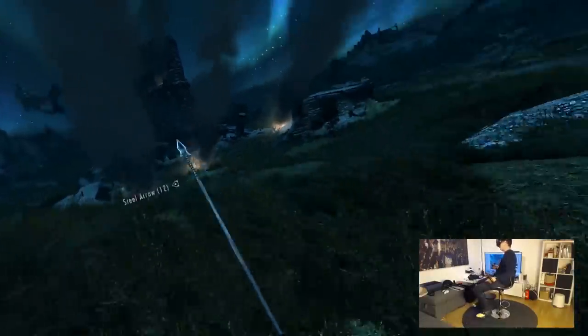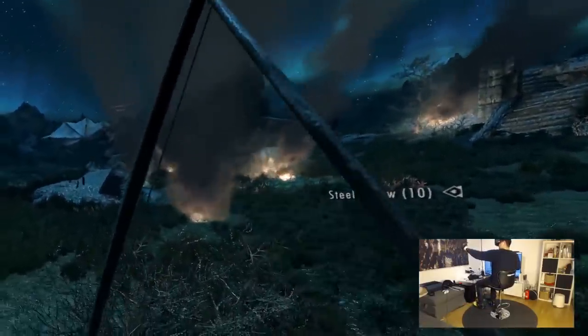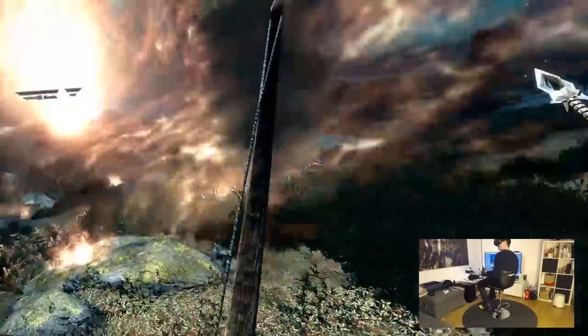Let me just kill the dragon — that didn't work. To really run around in Skyrim, it is amazing.